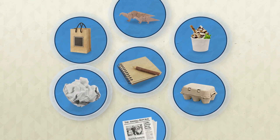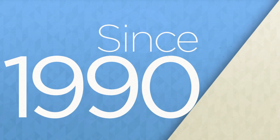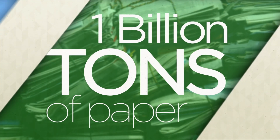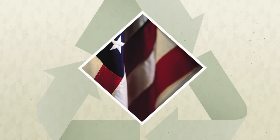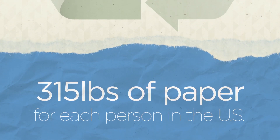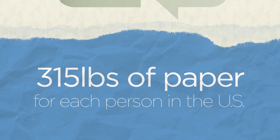Paper surrounds us. We use it for so many things every day. Since 1990, Americans have recycled 1 billion tons of paper. Last year, the US recycled 315 pounds of paper from commercial and residential sources for every person living in the country.